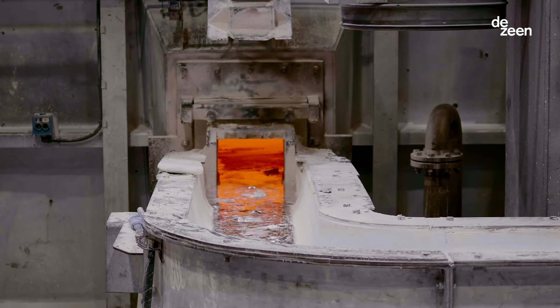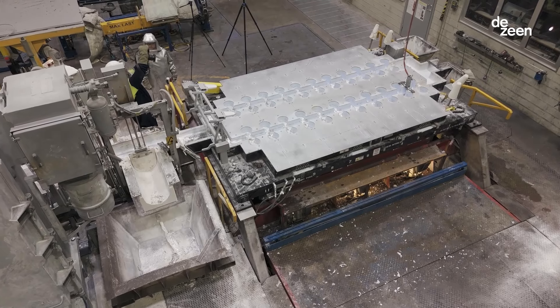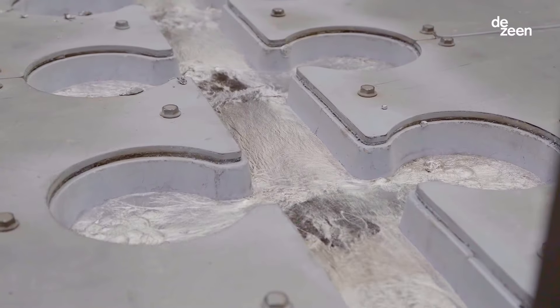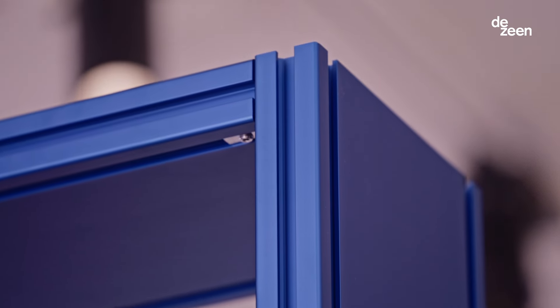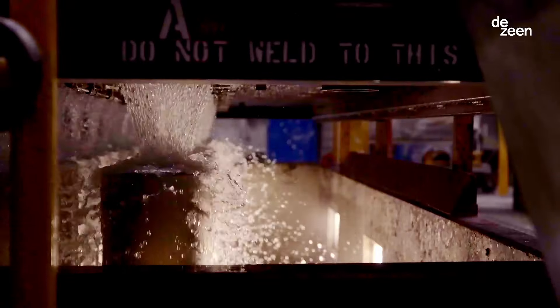Sercal 100R aluminum is revolutionary — the first industrial-scale aluminum that's produced entirely from post-consumer scrap. It's infinitely recyclable without diminishing any of its mechanical properties. You can extrude with it, you can mill it, you can cast it — you can do all these different things with it.